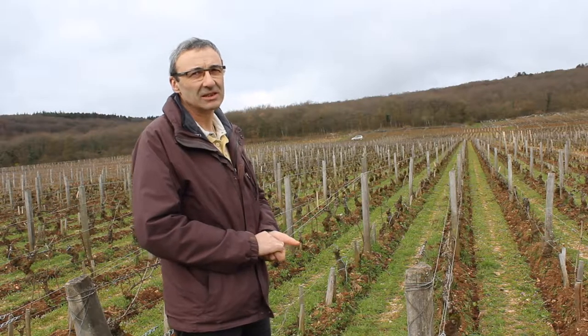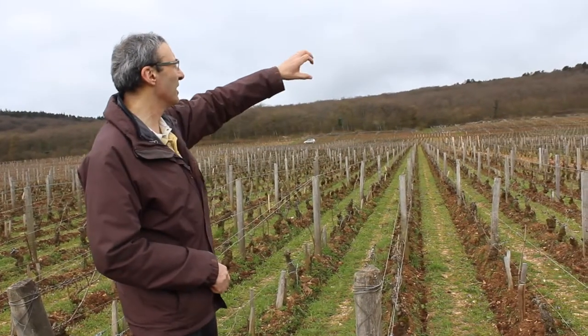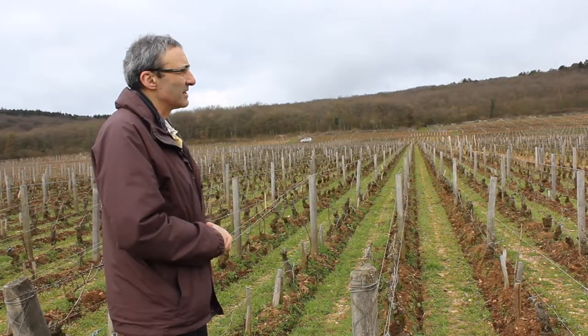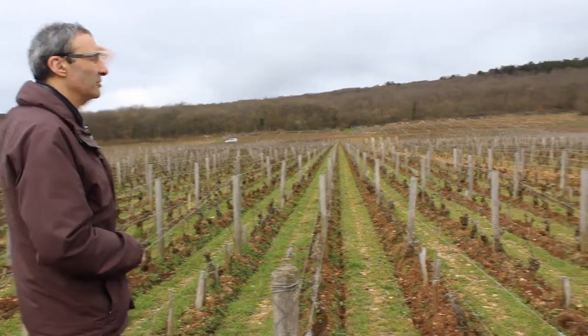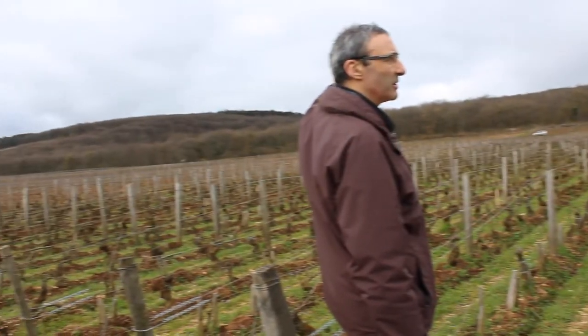It's the perfect exposition as well, isn't it? The Chambertins are well protected by the trees above. There's no valley going to Chambertin, as we have on the other side with the small valley going to the Latricières.